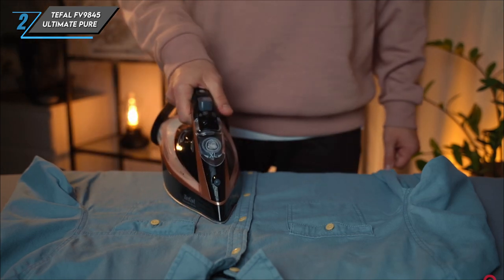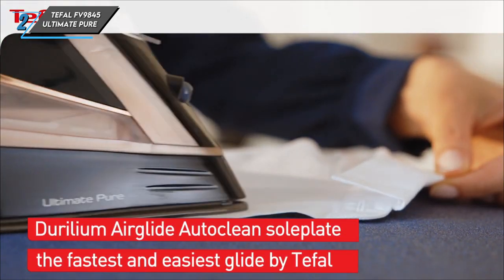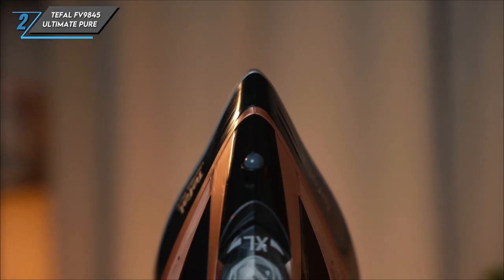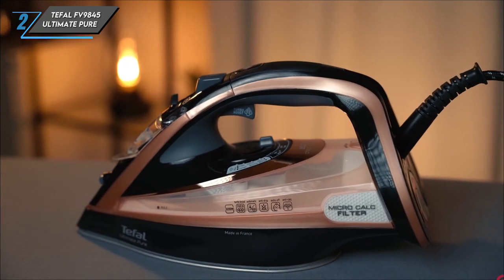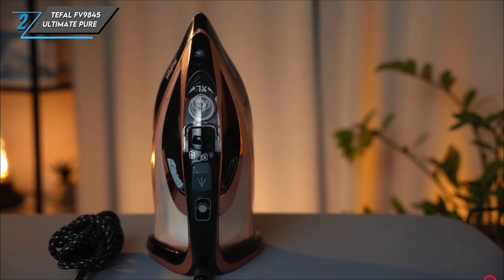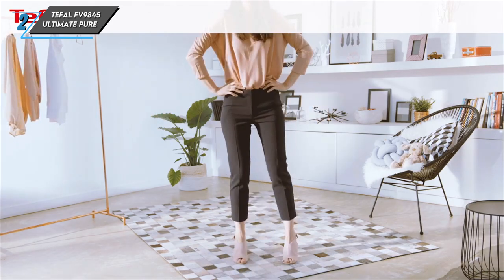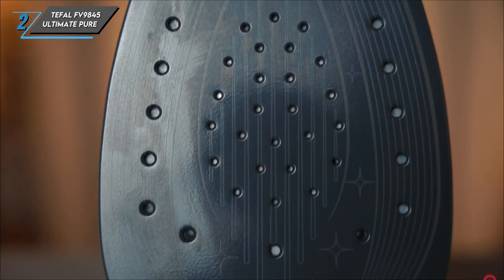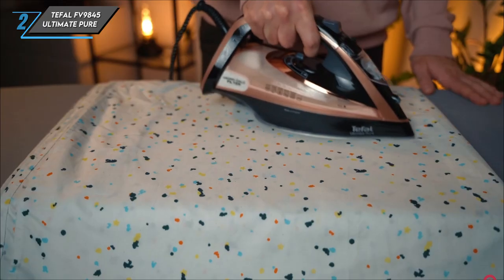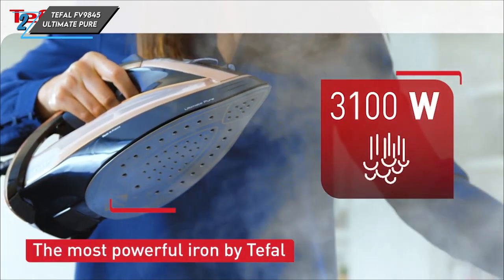However, despite its large tank capacity of 350 millilitres, it required refilling in under nine minutes of continuous use. Additionally, the spray button proved to be overly responsive at times, occasionally spraying when not pressed. Nevertheless, these minor issues aside, the Tefal FV9845 Ultimate Pure is undoubtedly a premium choice for those seeking exceptional ironing performance.